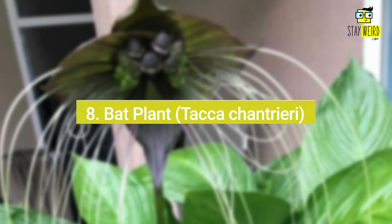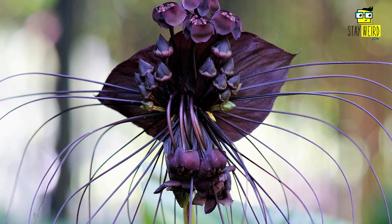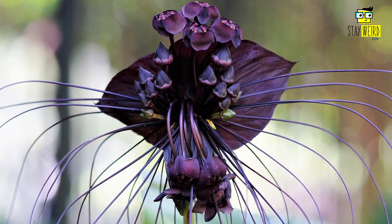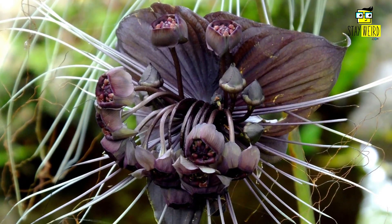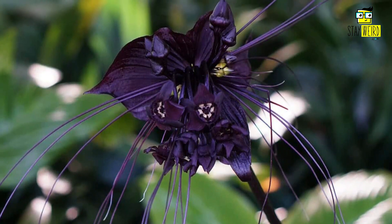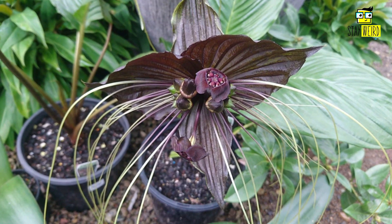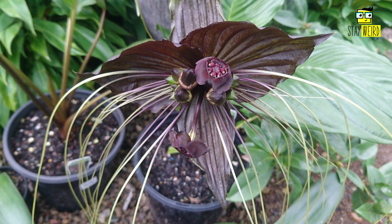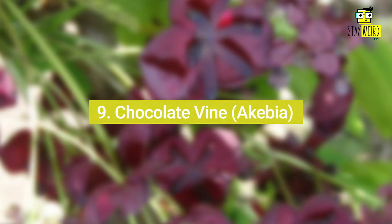Number eight: Bat Plant, or Tacca chantrieri. The Bat Plant is a large flowering plant native to tropical Asia. This plant gets its name from its large black flowers that look like bats. Bat plants can also be found in the wild in Australia and Africa, and can grow up to six feet tall.